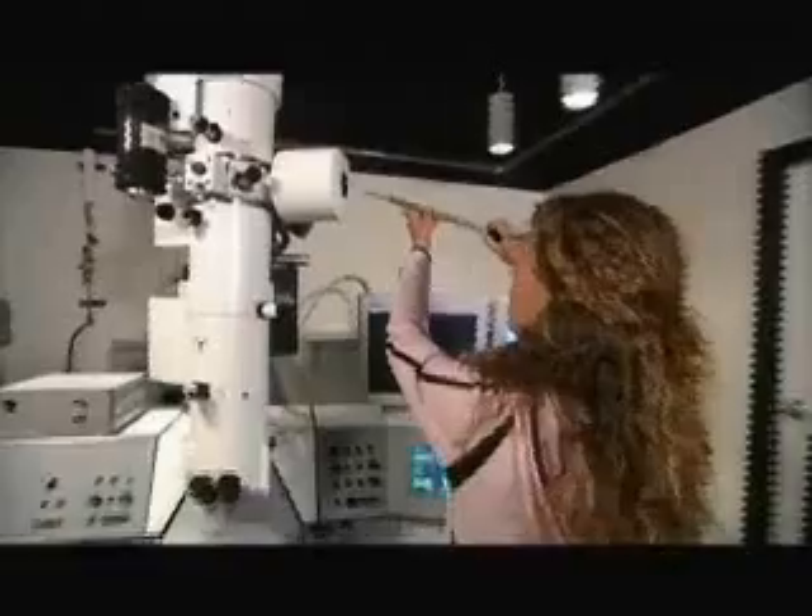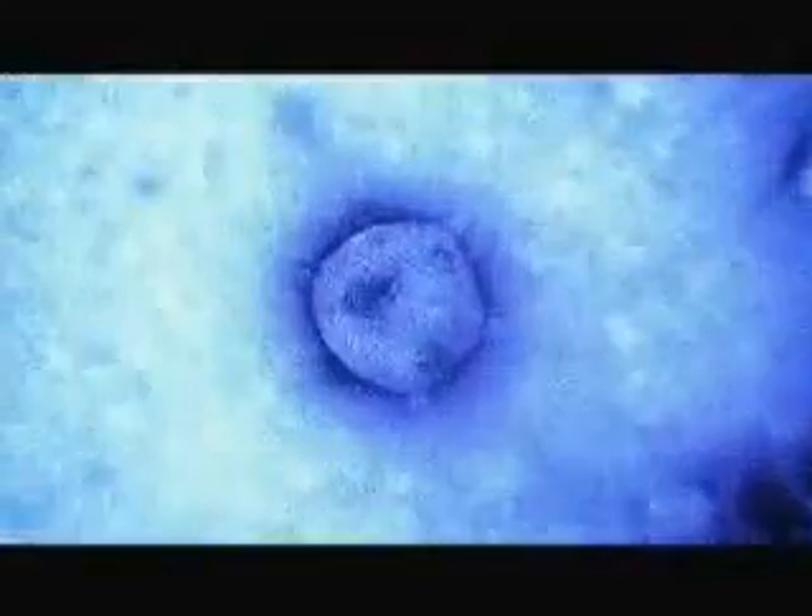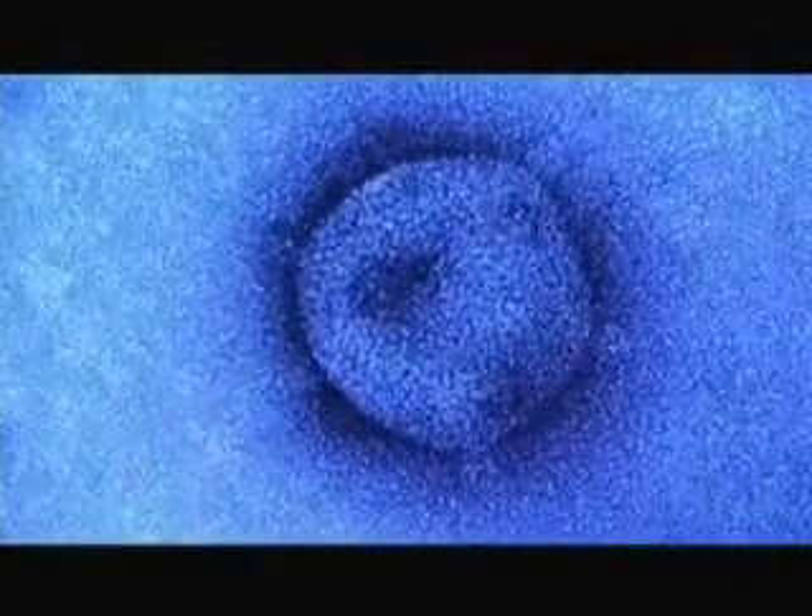At the Bozeman, Montana laboratory, the new virus samples are prepared for the electron microscope. This is one we found in Yellowstone, and it has all the typical features of a virus — it has symmetry. See the angles around the edge? You see some projections coming out on the corners.